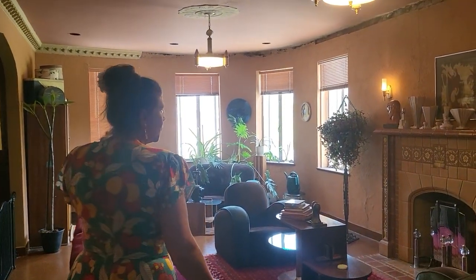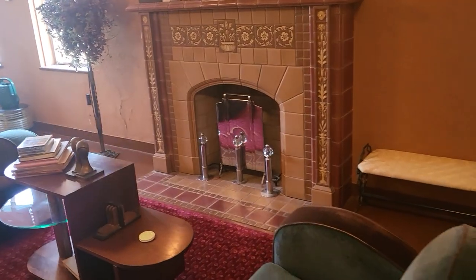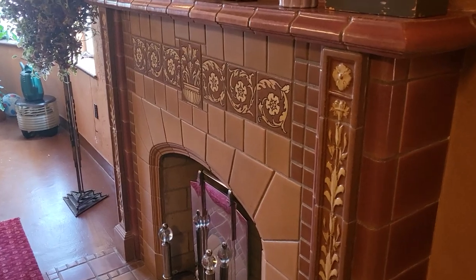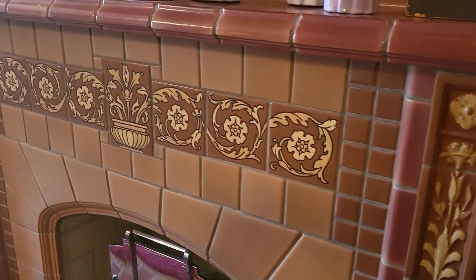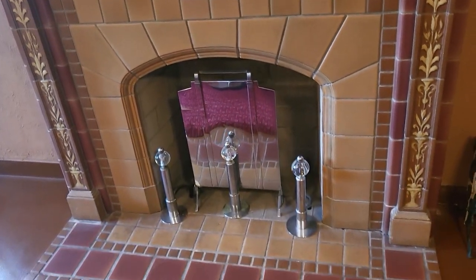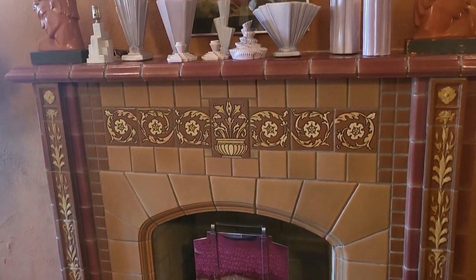There's some funky stuff in here. This was the original formal living room, and amazingly the fireplace wasn't taken out of the building. It's a gas fireplace — yes, they burned gas, not wood.